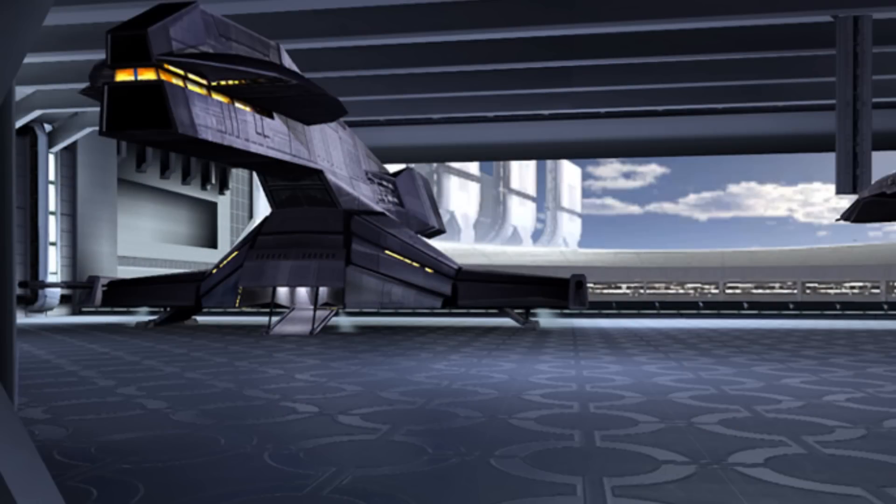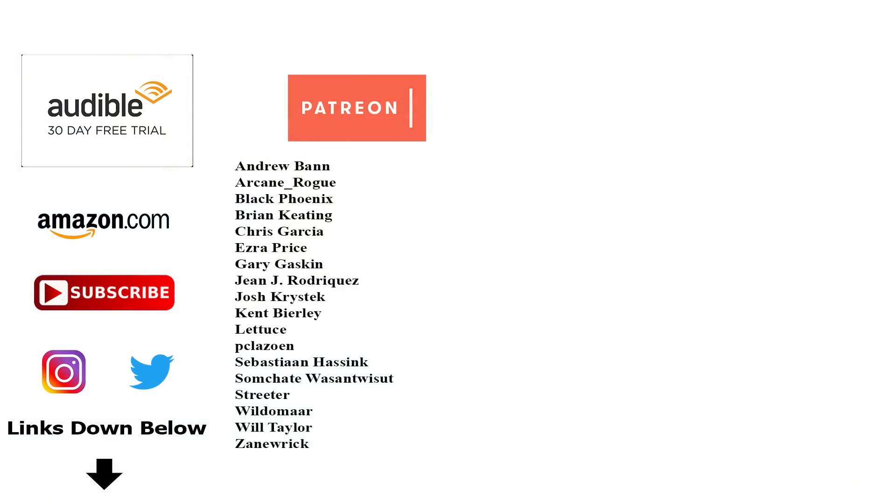That's it for the Herald-class light freighter and shuttle variant. If you want to connect with us, help support the channel, or get your own copies of the reference materials used to make this video, be sure to check out the links in the description. Special shoutout to our supporters over on Patreon. But most important of all, remember — stick to your specialty, and the Force will be with you, always.